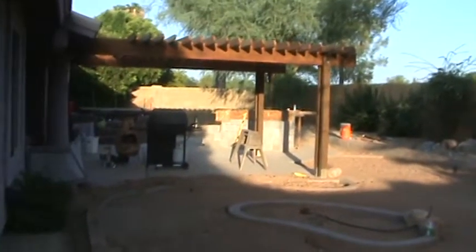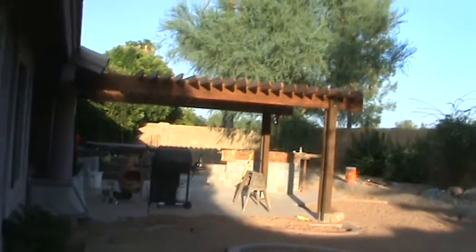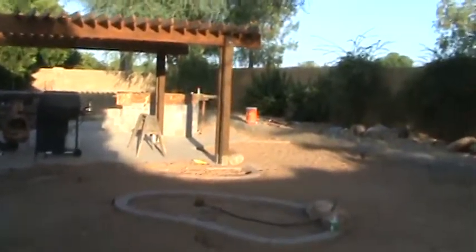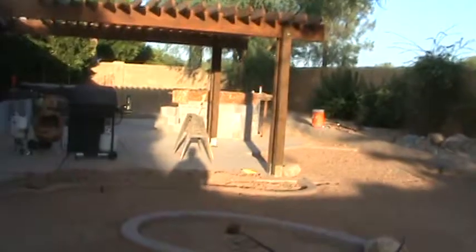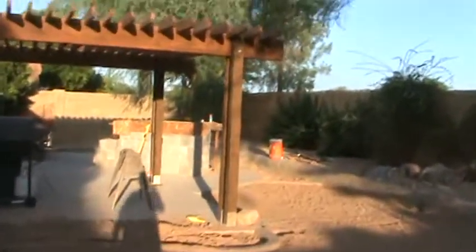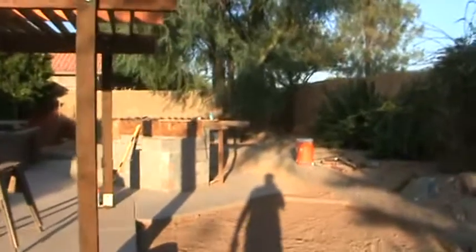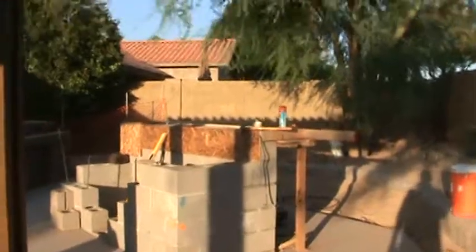There's our ramada that we built, and our ten-year-old barbecue, which we're going to throw out. Behind it is the new barbecue island they're building — it will have a bar on the top.